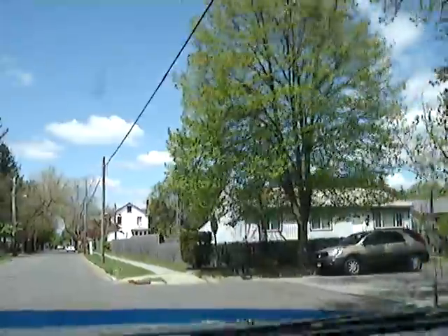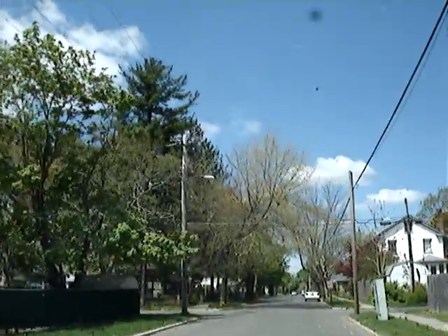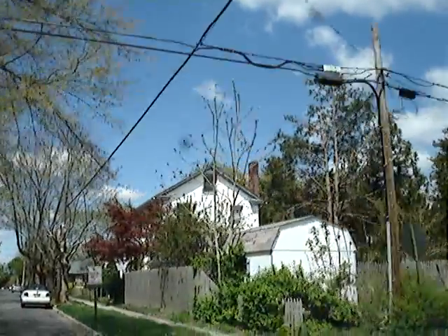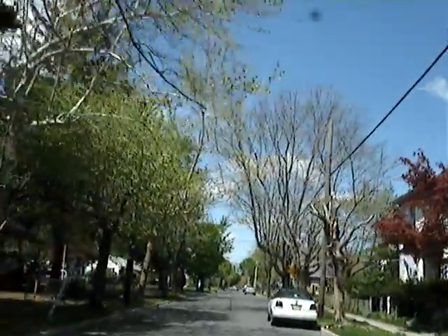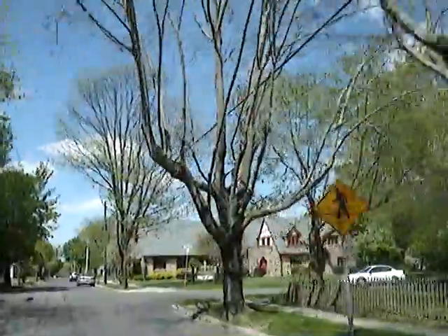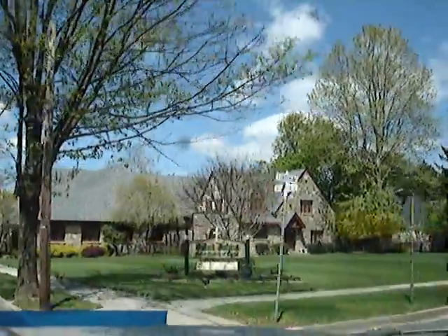Next is Liverpool Avenue. I try not to show people or people's license plate numbers on their cars. Next is London Avenue, and this pretty church.